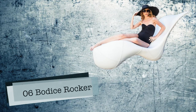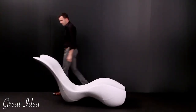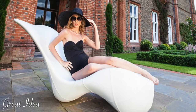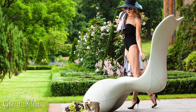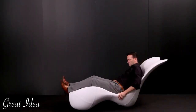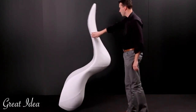Number 6: Bodice Rocker by Splinterworks. This isn't your granny's rocking chair, that's for sure. The levitating Bodice Rocker from Splinterworks is the perfect marriage between form, function, and style. And yes, it levitates. When your weight is upon the chair, it behaves like an ultra-comfortable lounge chair. When you get up, so does the chair.